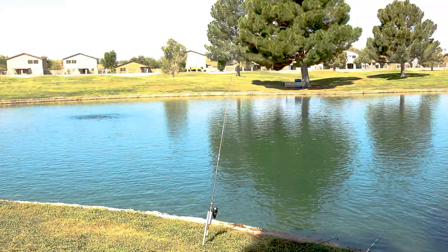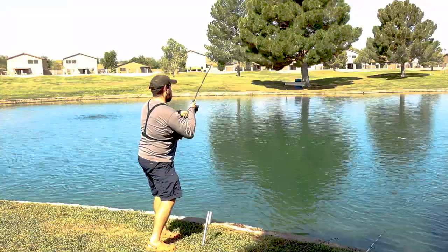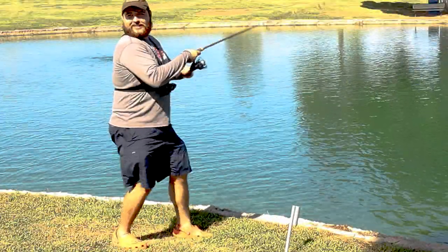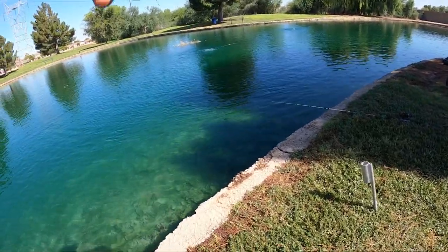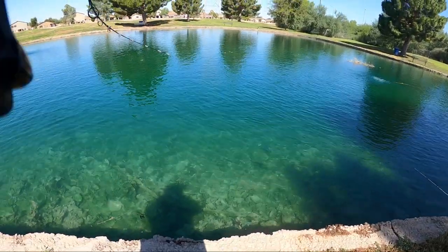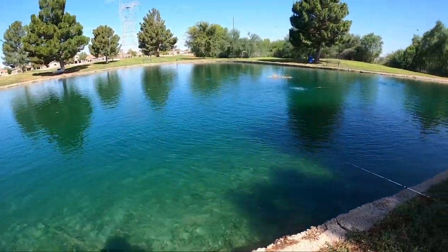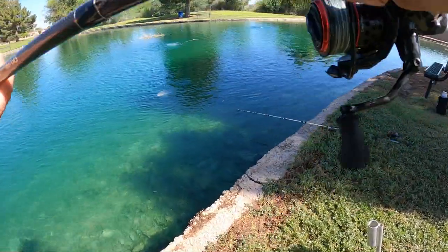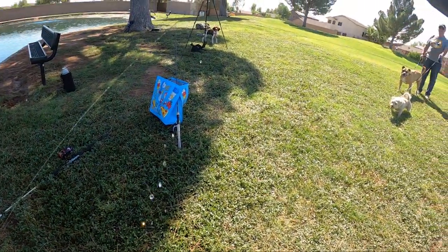Fish on! There we go, we got a fish. We were just introducing Brock to some new dogs. He's biggish — I wouldn't say huge. I have no idea yet. Come on. It's a tilapia! Big tilapia. That is huge.